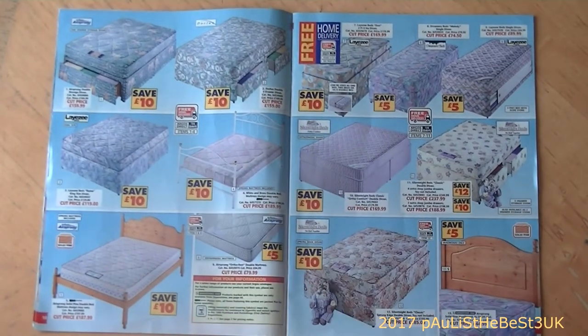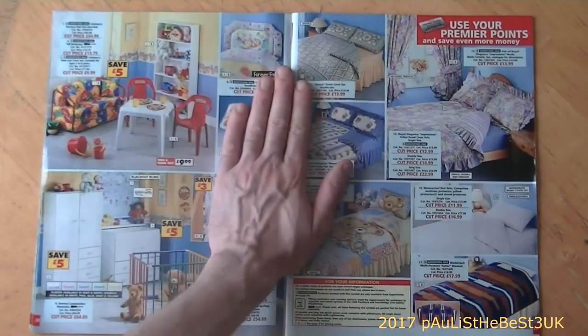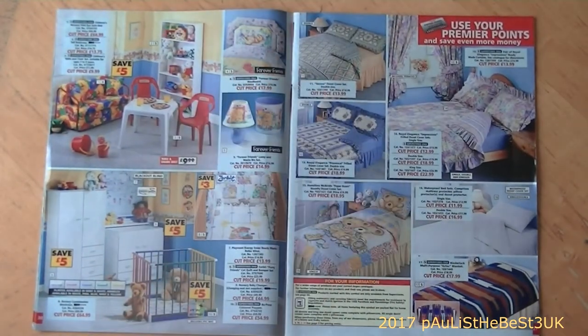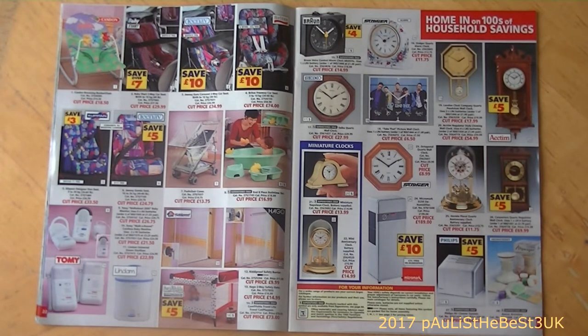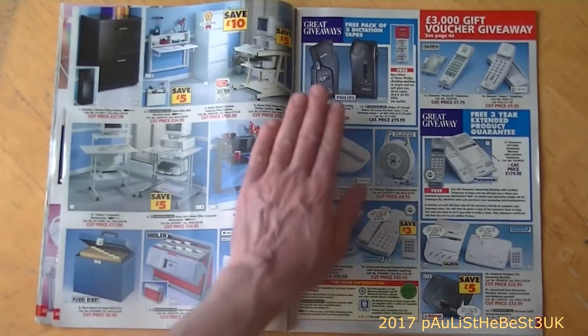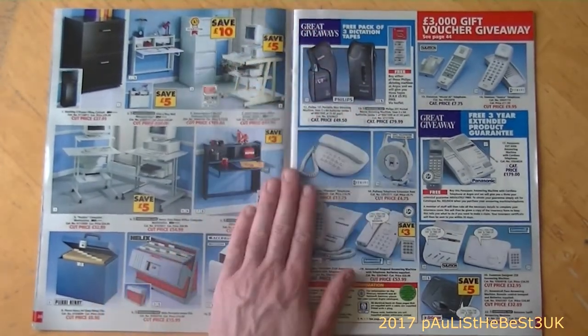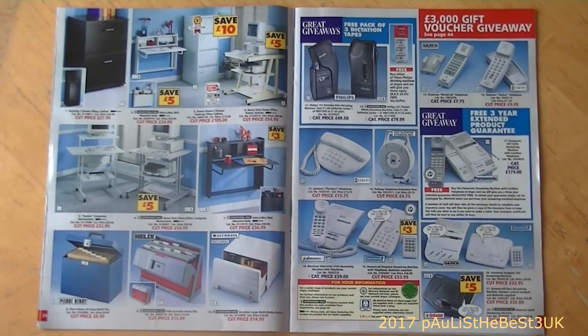There's some units here, some bathroom stuff, and some bedroom furniture including beds. Save ten pounds on every single one - well, save five pounds on that one in the top right. More bedding and bedroom furniture, and there are some clocks right here, and baby seats for cars.